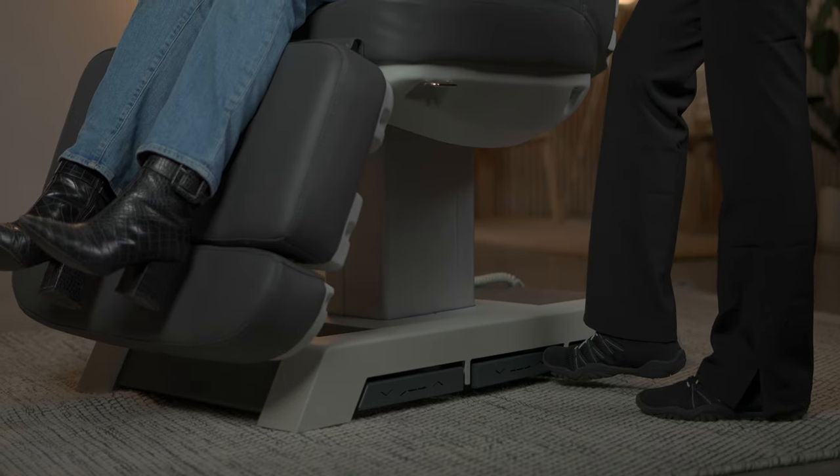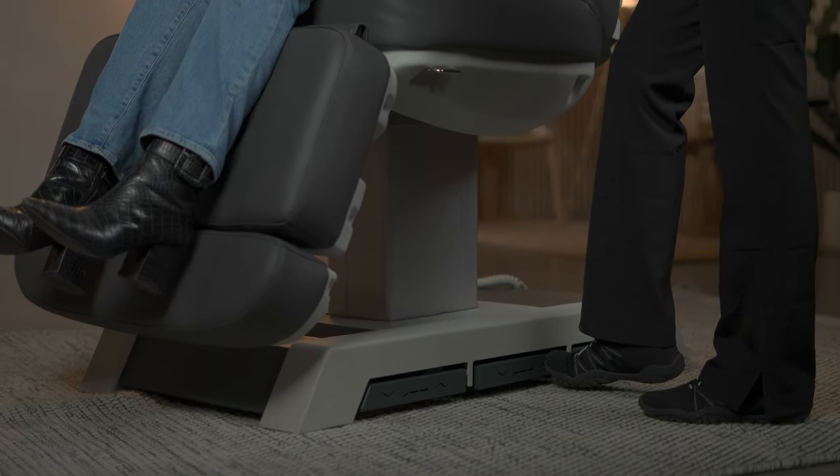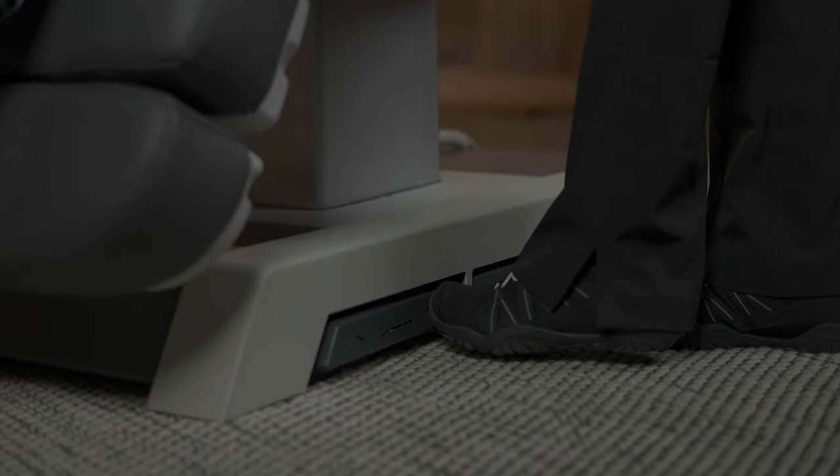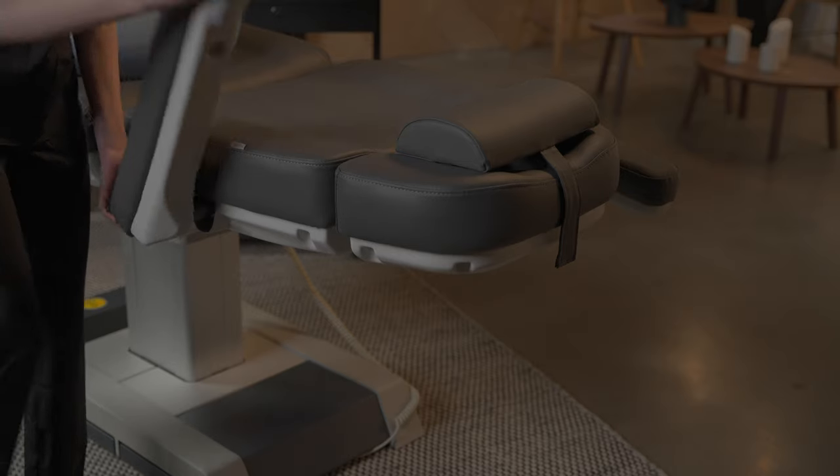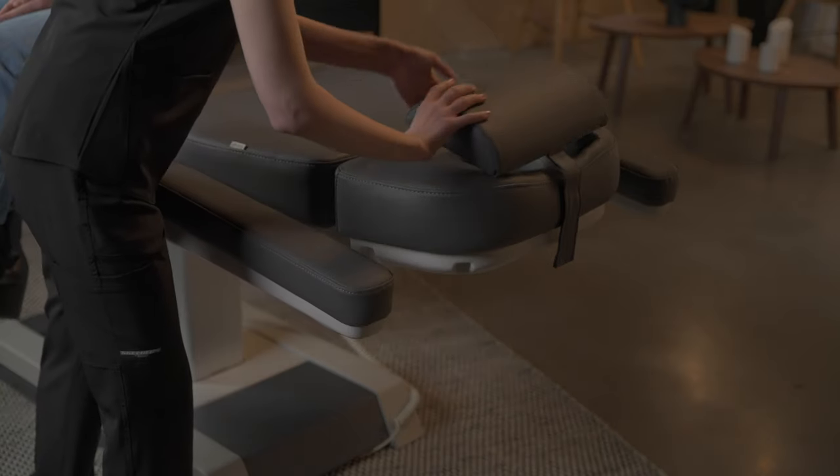In addition, the built-in foot pedals allow for easy control of the backrest, height, and legrest from both sides of the chair. With reversible and removable armrests, the Medici provides even greater flexibility.